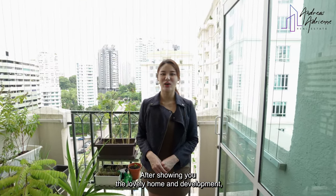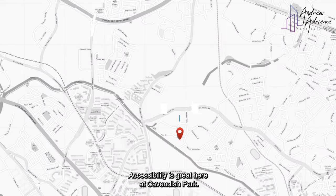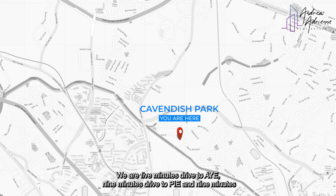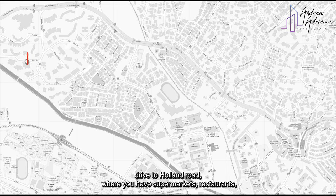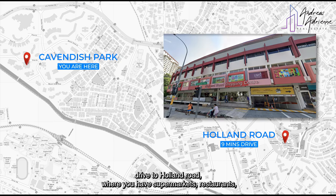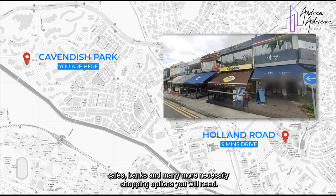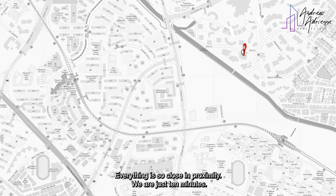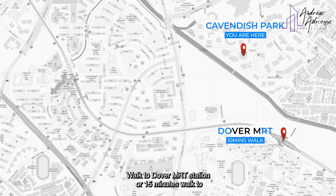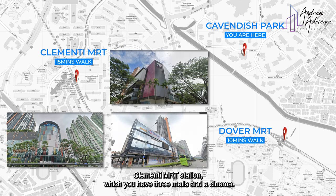After showing you the lovely home and development, shall we take a quick glance at the amenities around here? Accessibility is great here at Cavendish Park. We are 5 minutes drive to AYE, 9 minutes drive to PIE, and 9 minutes drive to Holland Road where you will have supermarkets, restaurants, cafes, banks, and many more necessity shopping options. Orchard Road is just a 15 minutes drive away. We are just 10 minutes walk to Dover MRT Station or 15 minutes walk to Clementi MRT Station, which has 3 malls and a cinema.